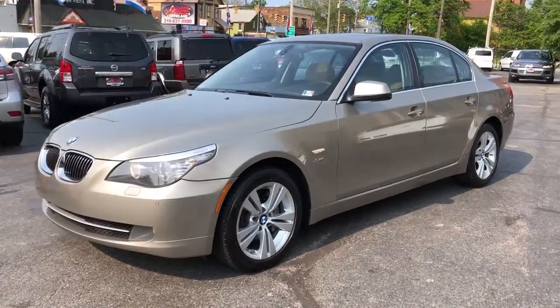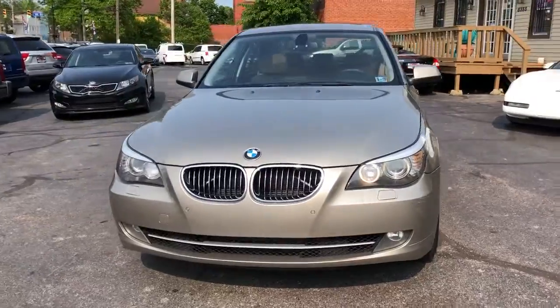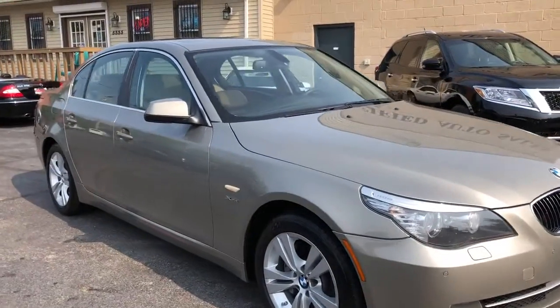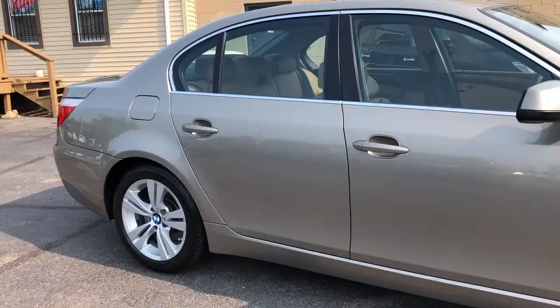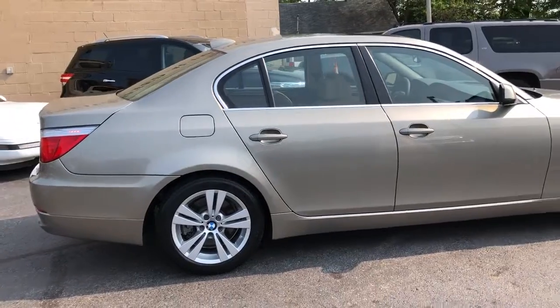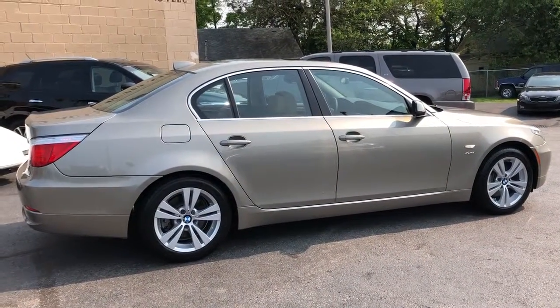Welcome back folks. Check out this beautiful day and this beautiful car we have here for you. It's a 2010 BMW 528 Premium. It's an x-drive car with all-wheel drive. Two owners with over 20 dealer service records, and the car from front to back, inside and out, looks like it came off the showroom floor. It's that nice.